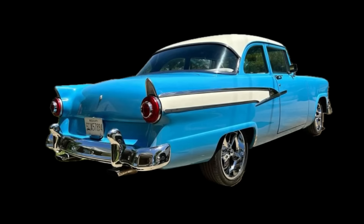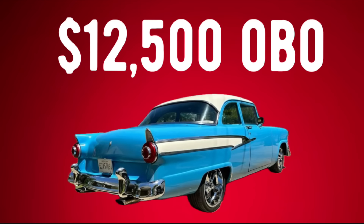The first one up is the 1956 Ford Mainline powered by a Ford engine. I think this one is pretty sharp and at a great price. Let me know what you think in the comments.